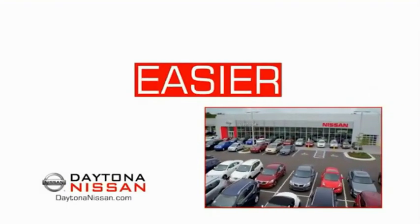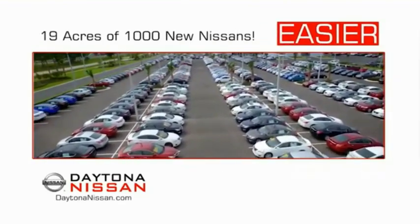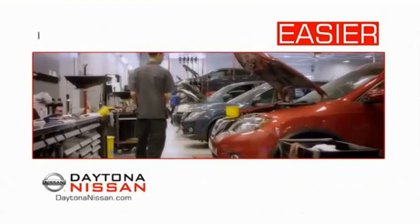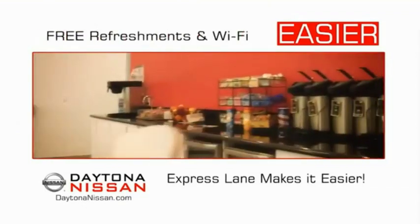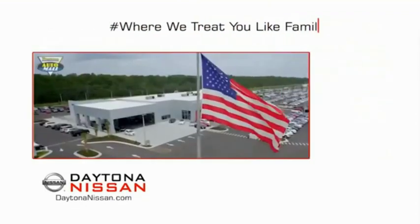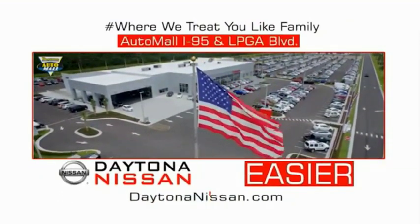The all-new Daytona Nissan — we make it easier. Easier because 19 acres of 1,000 new Nissans means we have the right vehicle for you. Every new Daytona Nissan comes with a lifetime warranty, and the state-of-the-art facility and express line makes servicing any vehicle easier. Enjoy free refreshments and Wi-Fi while the kids play. Come check out the all-new Daytona Nissan, just under the big flag at the Auto Mall, I-95 at LPGA Boulevard.